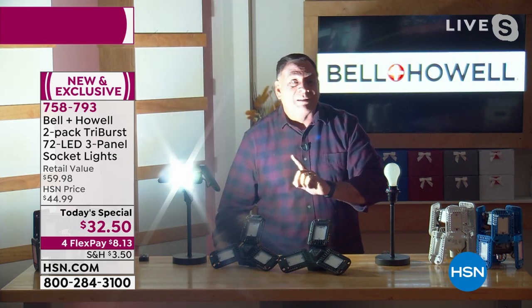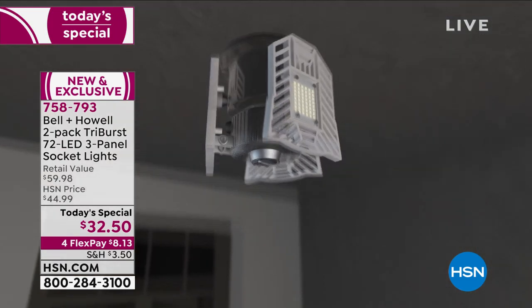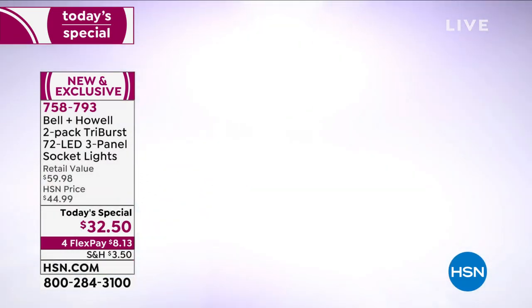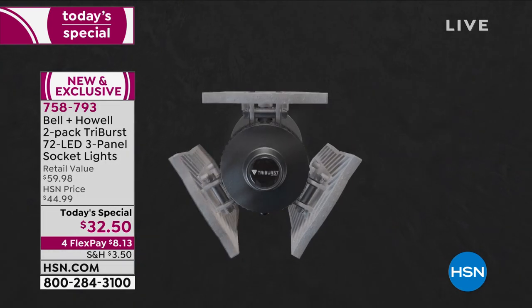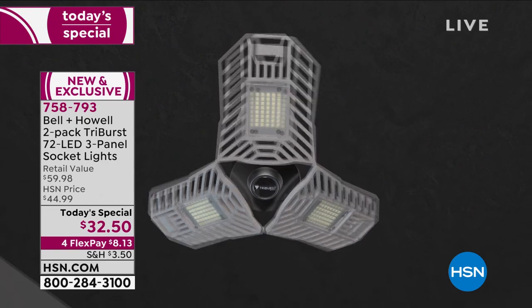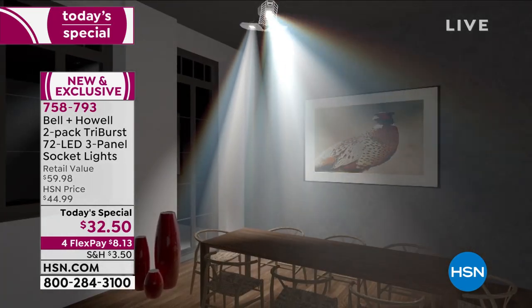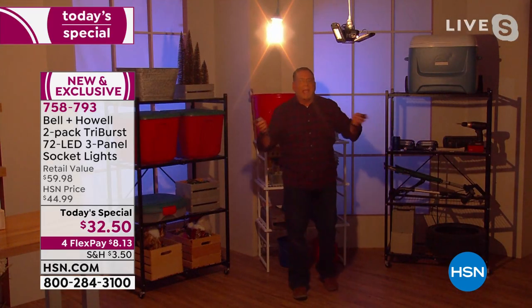I want to show you an even better example. I'm going to walk over to a little basement set we have and show you exactly what this looks like in a large area. Installing these is exactly as described — you screw it in like any light bulb, position those panels, and it's like having three different fixtures because you can aim the light wherever you want.